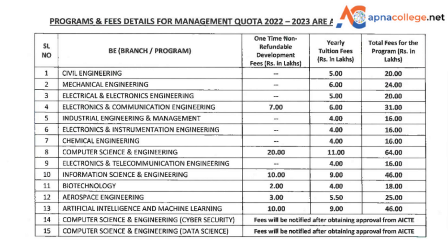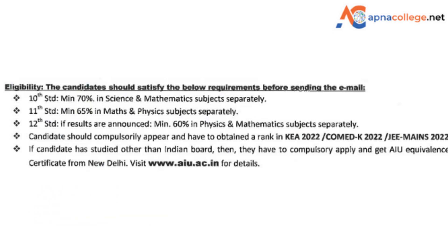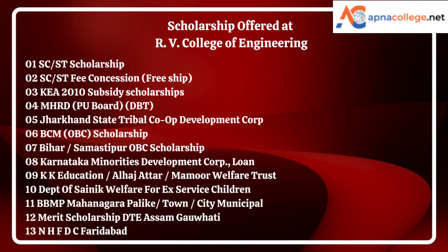For biotechnology, the four-year course fee under management quota at RV College of Engineering is ₹18 lakhs; aerospace engineering — ₹25 lakhs; artificial intelligence and machine learning — ₹46 lakhs. The eligibility criteria require candidates to secure a minimum of 70% in science and mathematics subjects separately in Class 11, and a minimum of 65% in maths and physics separately in Class 12. Candidates must compulsorily appear and obtain a rank in KEA 2022, COMEDK 2022, or JEE Mains 2022. RV College of Engineering also offers scholarships including KEA subsidy scholarship, MHRD, DBT merit-cum-means scholarship, and many more for meritorious and deserving students.